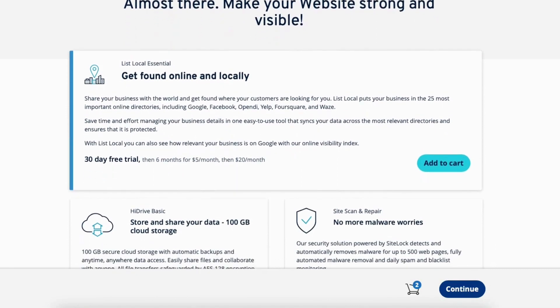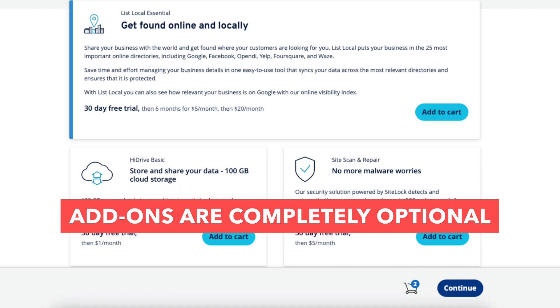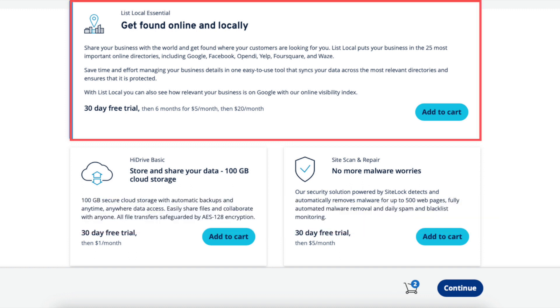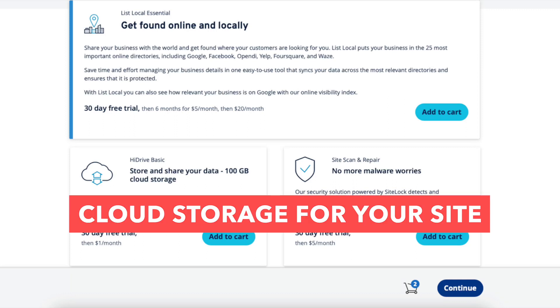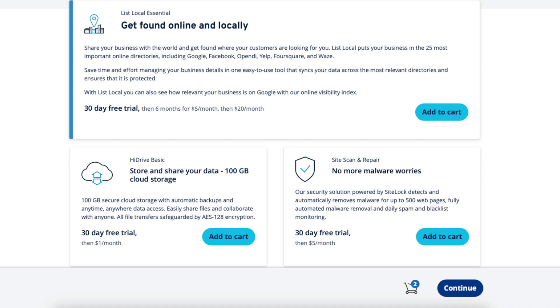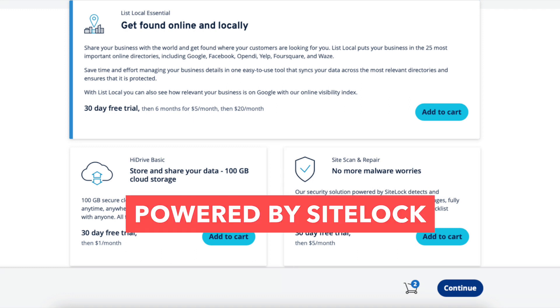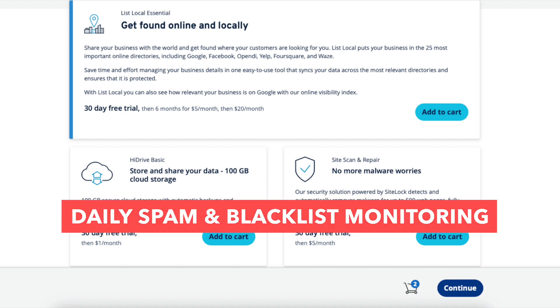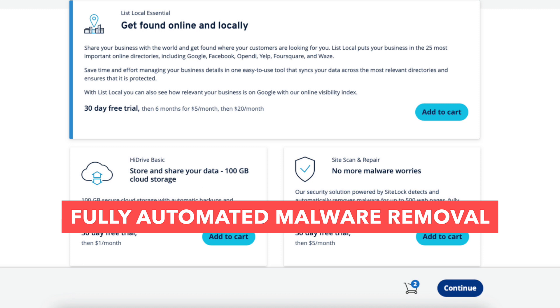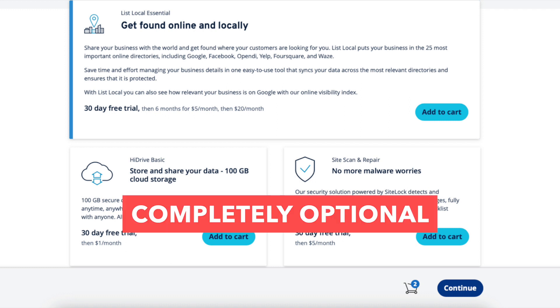You'll now be on a page with optional INS add-ons for your web hosting purchase. The first add-on is List Local Essential, which shares your business with the 25 most important directories, saving you time by syncing your business information instead of individually creating and managing accounts for each directory. Next is HiDrive Basic, which is cloud storage providing automatic backups, 100 gigabytes of cloud storage, and anywhere data access. The next add-on is Site Scan and Repair, powered by SiteLock, which detects and automatically removes malware on your site for up to 500 web pages, and includes daily spam and blacklist monitoring. These add-ons are completely optional. Click 'Continue'.